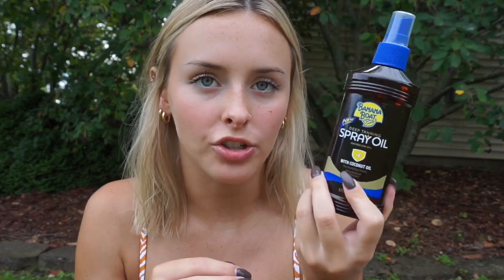In my small pool essentials bag, first I have sunscreen — it's the Hawaiian Tropic Silk Hydration with an SPF of 50 and it's good for 12 hours. I also want to lay out and get a nice tan, so I have this Banana Boat Deep Tanning Spray Oil with an SPF of 4. I wouldn't use that on its own — I'd put it over the top of the sunscreen — but this is for when I want to get a nice tan.